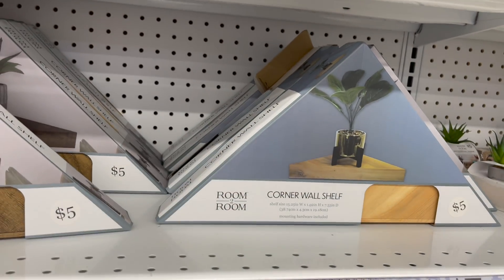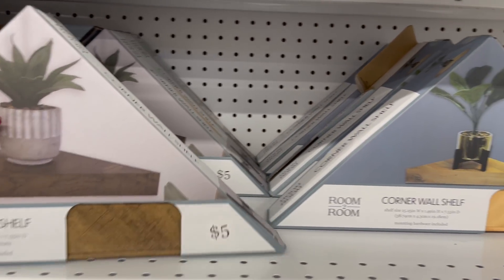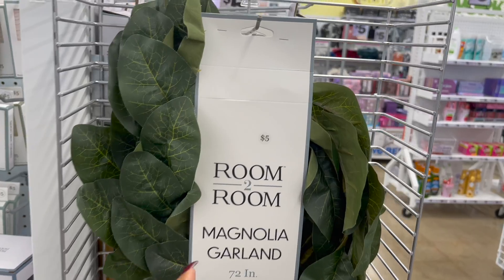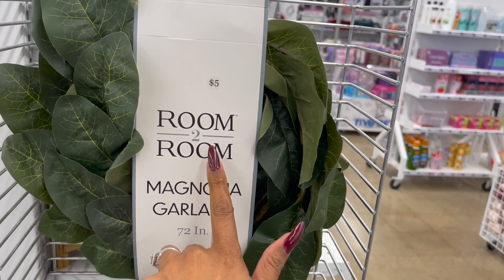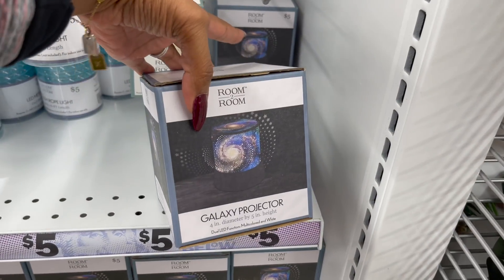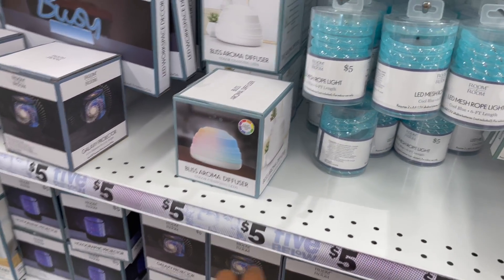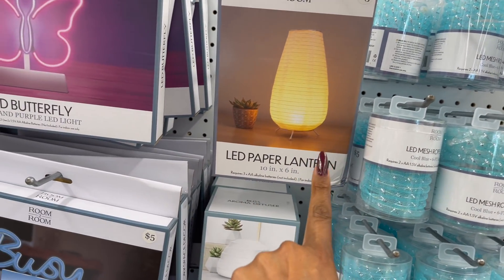They have light wood and dark wood — I like the dark one, it just looks more rustic. Five dollars as well. They have the galaxy projector for five dollars, and the Bliss Aroma Diffuser for five dollars as well.